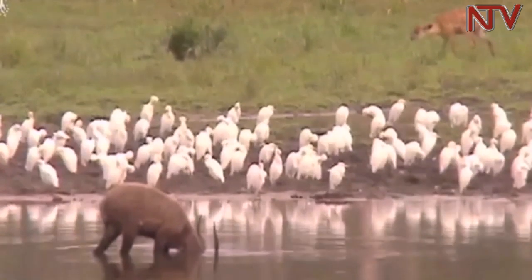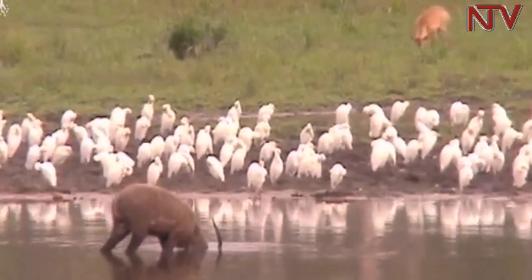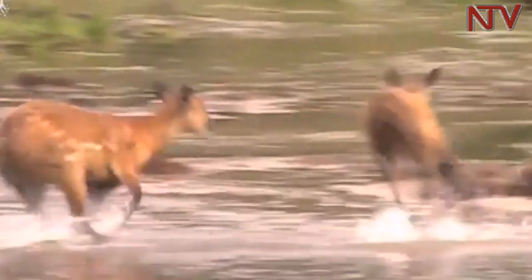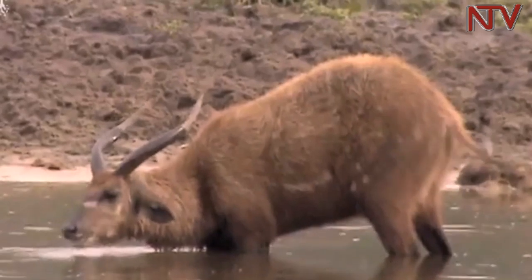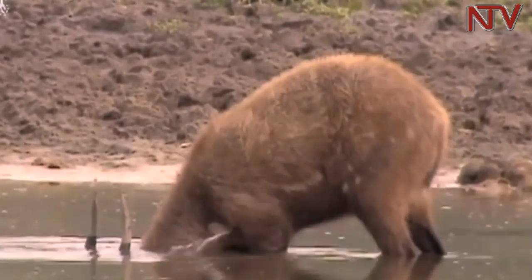A sitatunga has an average body weight of between 40 to 120 kilograms, with a body length of between 30 to 35 centimeters. They dwell along tens of kilometers across Katonga Wildlife Reserve.